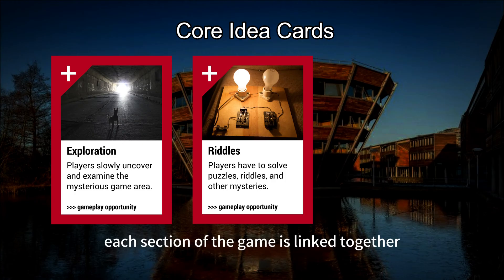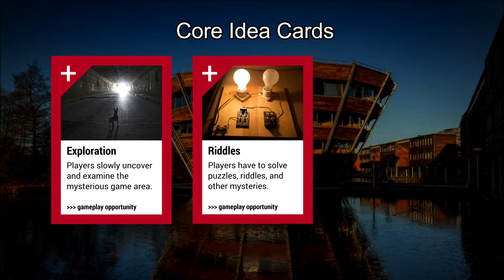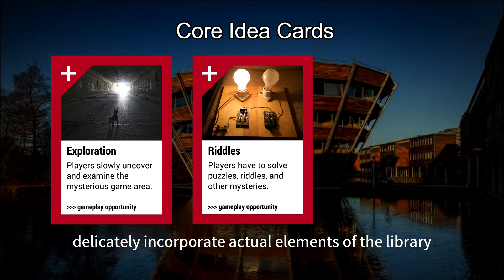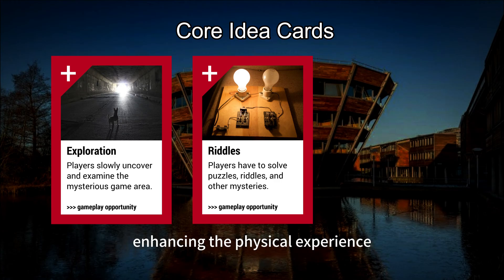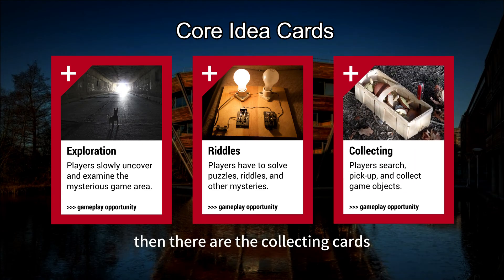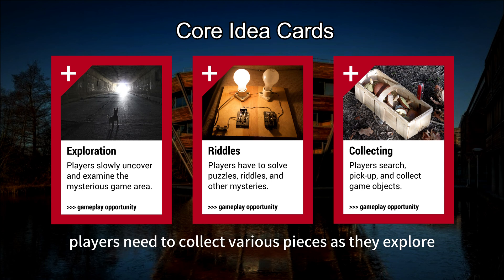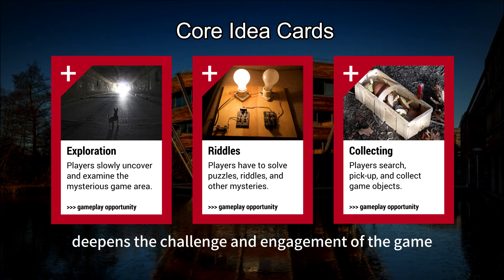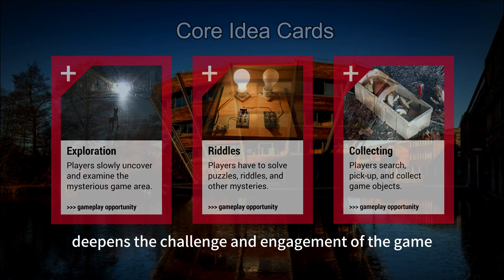Next up are the riddles cards. Each section of the game is linked together through puzzles that drive the game forward. These puzzles delicately incorporate actual elements of the library, enhancing the physical experience of the game. Then there are the collected cards. Players need to collect various pieces and explore, eventually piecing together key clues that lead to victory. This mechanic deepens the challenge and engagement of the game.